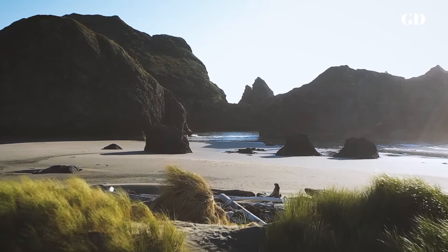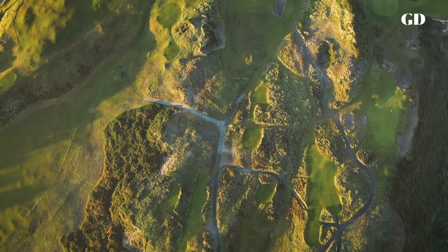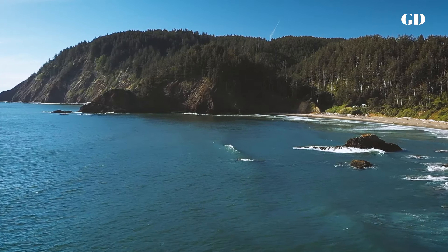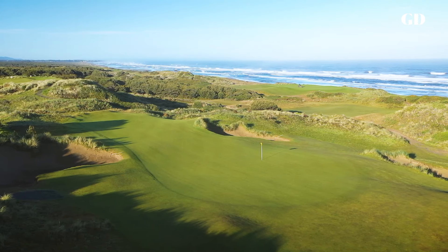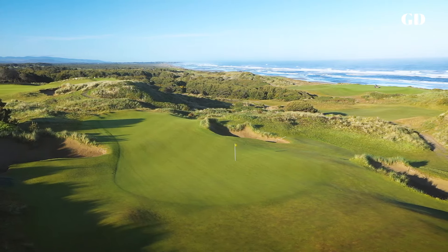A round at Pacific Dunes is a journey through high dunes and hollows, sandy blowouts, golden beach grasses, wildflowers, blooming gorse, and groves of shore pine. The holes take you in and out of these different environments before bursting out onto the Pacific Ocean. It can take your breath away, and those tempo changes are as much a part of the experience as hitting golf shots.